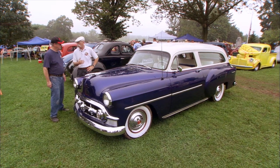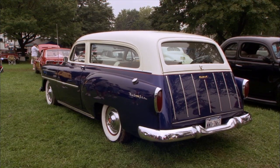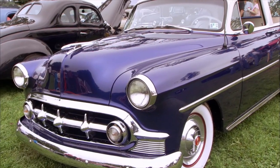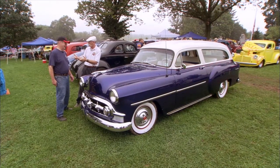Well Charlie, I was stomping around in the mud here and I came upon this car. It's beautiful and I went, wow, I don't remember Chevy making this car. And that's because they didn't. Charlie made this car.